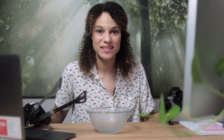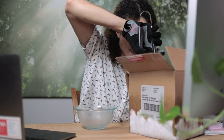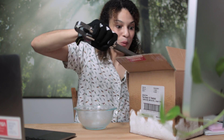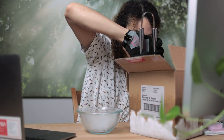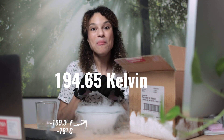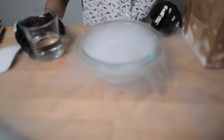Seven degrees Kelvin is unimaginably cold. I have here the coldest thing that I could get my hands on, and it is dry ice. And this is still 194 degrees Kelvin — much warmer than Webb will be at its coldest point.